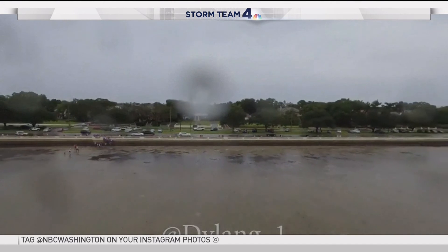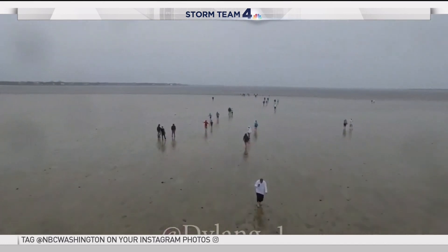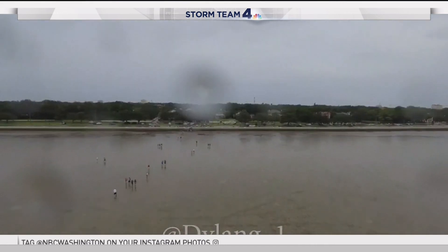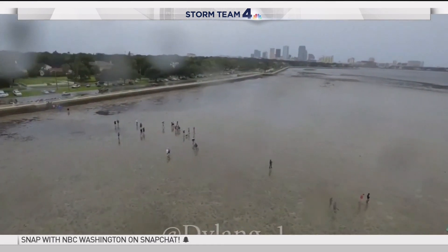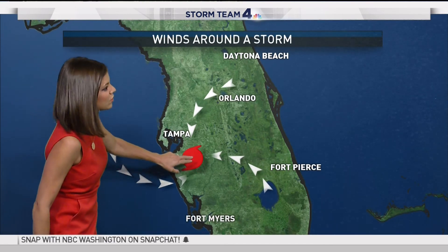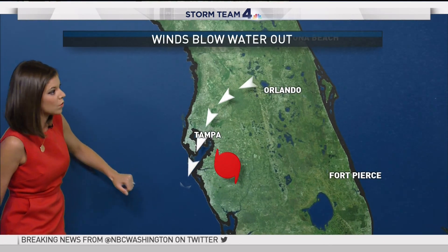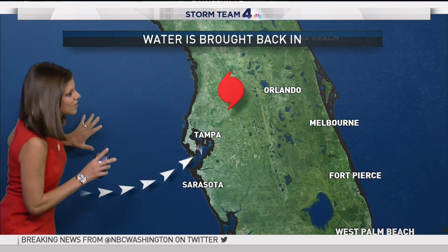We have drone video showing the water that is out to sea — typically water in that area would be coming over the road. So why is this happening? Winds around a storm system move counterclockwise into the storm. This is roughly where Irma was yesterday afternoon in relation to Tampa, and the wind direction actually sends that water out into the ocean.